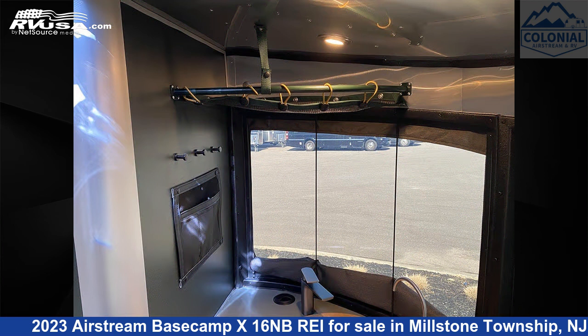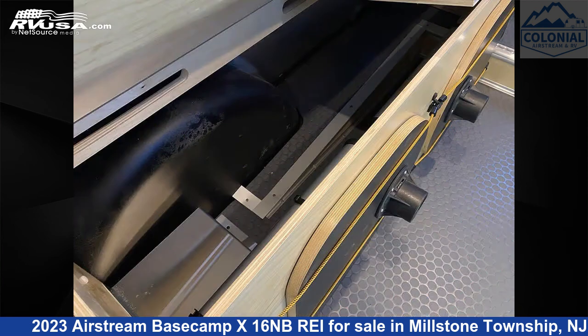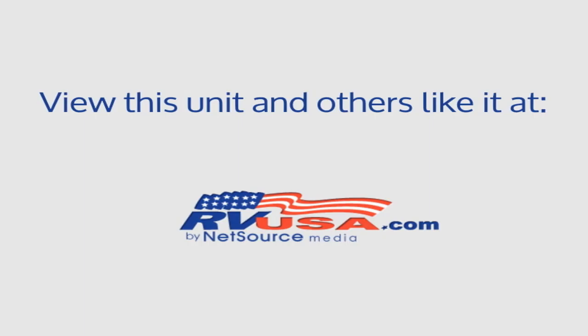The unloaded weight of this 2023 Airstream Basecamp X16NBREI is 2,700 pounds. For more information and pricing on this unit, and to see all units available for sale by Colonial Airstream and RV, visit rvusa.com.